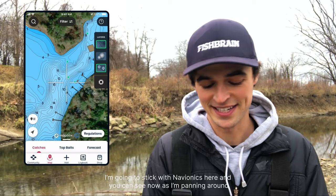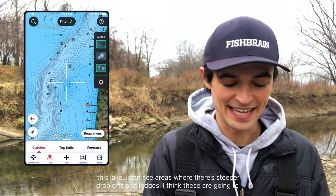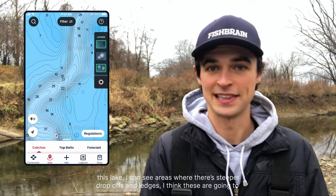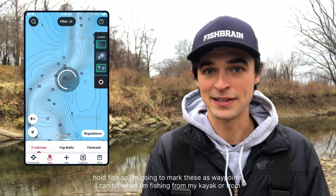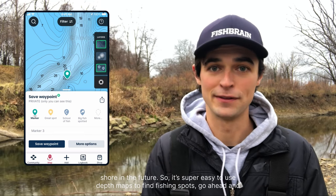I'm going to stick with Navionics here, and you can see now as I'm panning around this lake, I can see areas where there are steeper drop-offs and ledges. I think these are going to hold fish, so I'm going to mark these as waypoints that I can hit when I'm fishing from my kayak or from shore in the future.